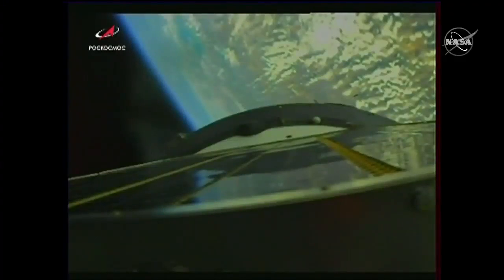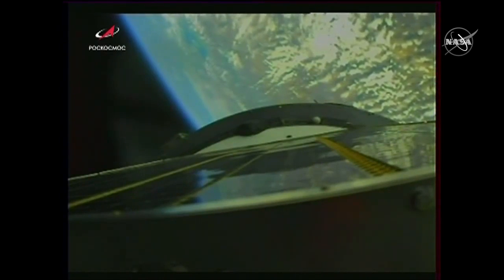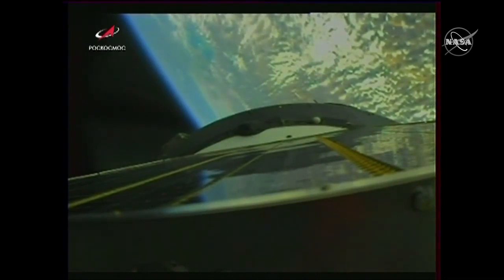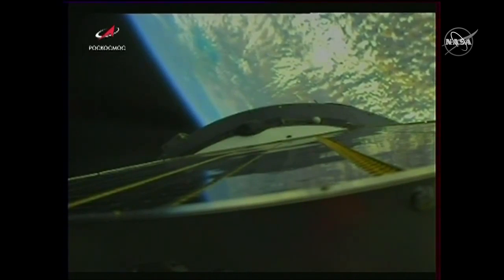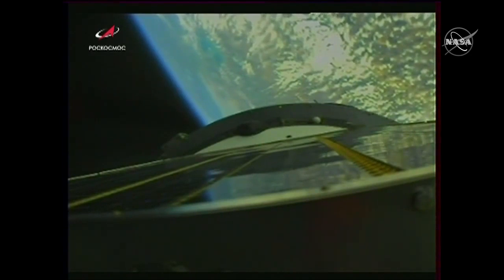With the first stage and the launch escape tower now jettisoned, we're being powered by the second stage — the core stage. We can affirm the jettisoning of the nose shroud, and getting some views now from the Soyuz spacecraft itself, looking back towards the Soyuz rocket. The launch shroud has been jettisoned, so the Soyuz spacecraft is now exposed. The vehicle is fine and we are feeling well on board.